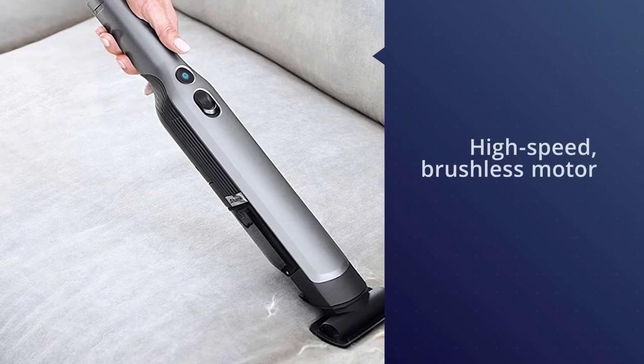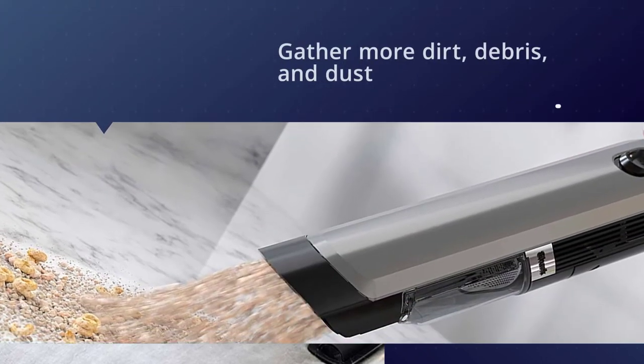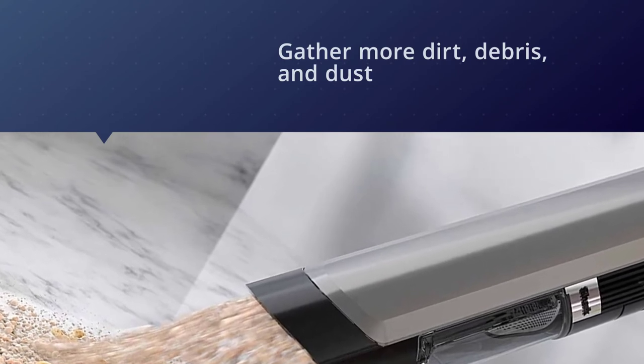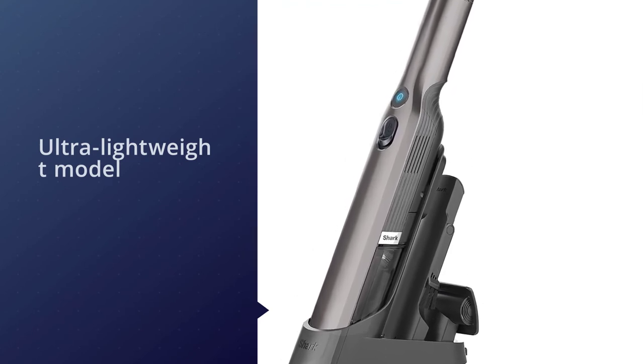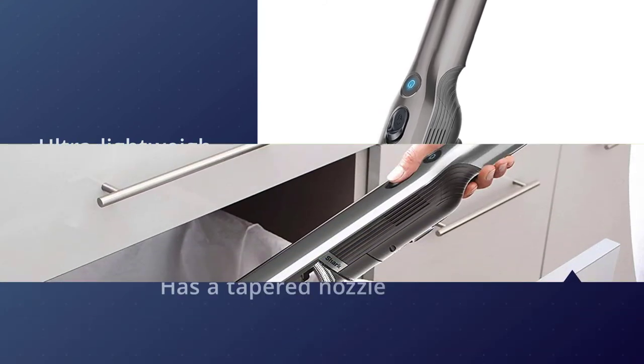Number five: the Shark WV-201 WandVac handheld vacuum. This Shark handheld vacuum provides incredibly powerful suction due to its high-speed brushless motor. This power gathers more dirt, debris, and dust from your home in less time, making vacuuming an easy chore. It is an ultra-lightweight model specially designed to remain balanced throughout use.